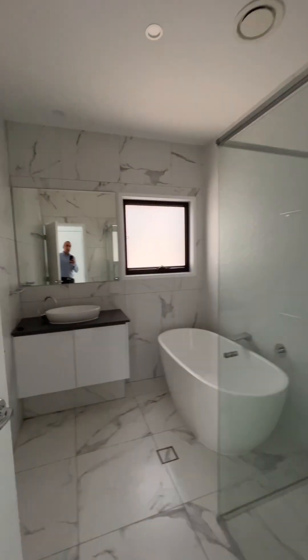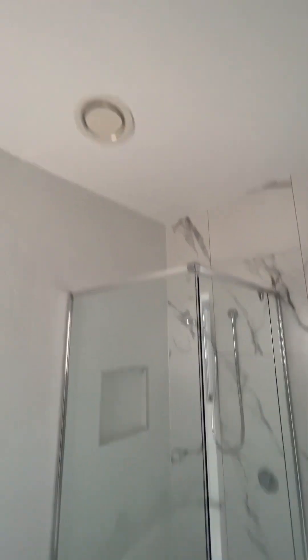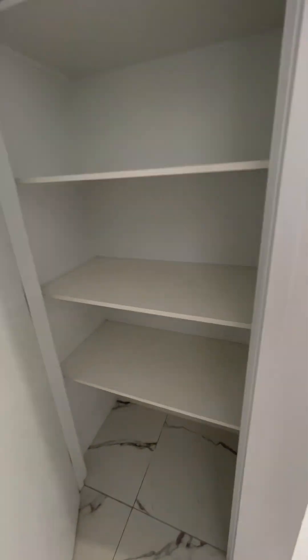This is the downstairs bathroom — there's a shower, bath, and vanity. All square-set corners and floor-to-ceiling tiles. Separate powder room here as well, which is good; if someone's in here you can have someone in there separately. A bit more storage in here too.